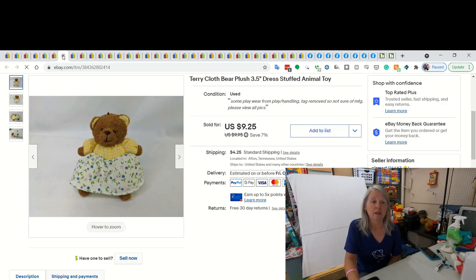This is a terrycloth bear. It didn't have any tags, so I didn't know the brand. And sometimes those are hard sales because it takes somebody actually really looking for this, terrycloth being the big word that I used for this. Very little, three and a half inches. And I did sell it for best offer of $8.